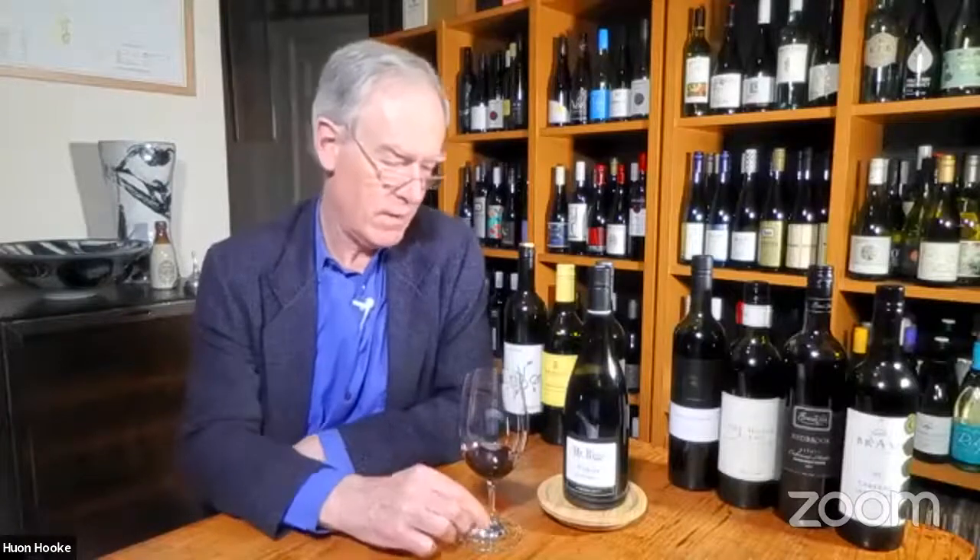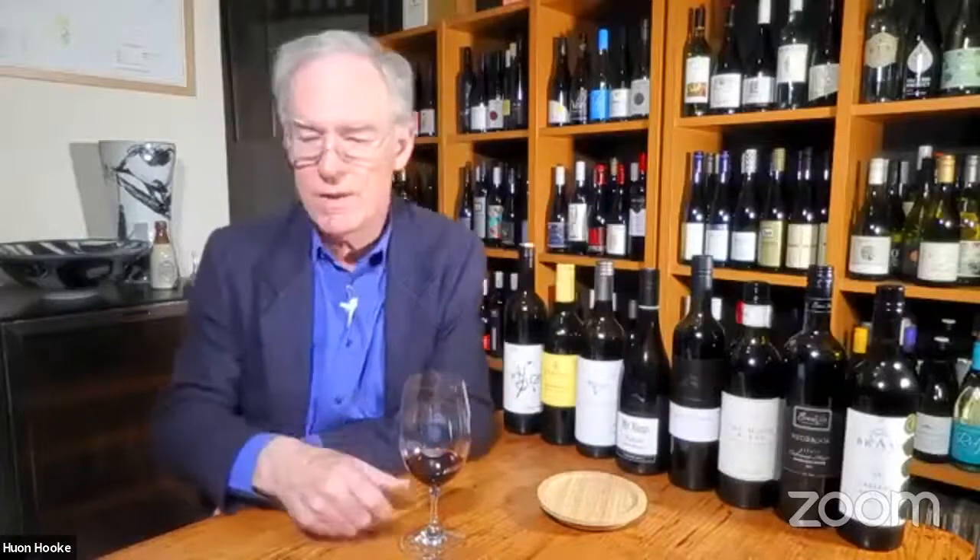Suggested drinking from now until 2027 — probably the peak drinking period, though it has plenty more years. This wine would go with just about any kind of meat or hard cheese. Ben Riggs says cold winter weather calls for a delicious roast rack of lamb. I totally agree — rack of lamb still pink in the middle, slightly charred and caramelized on the outside. He hasn't suggested a sauce but I'd recommend a reduction sauce with pesto. Excellent wine.